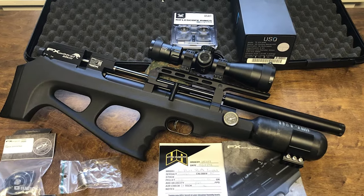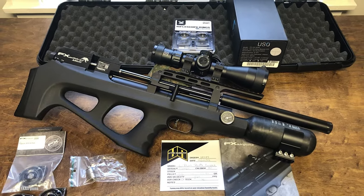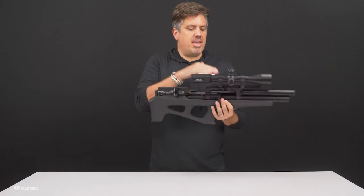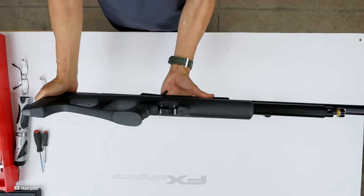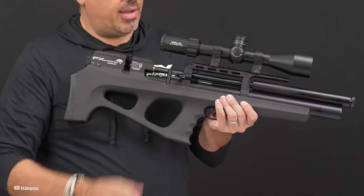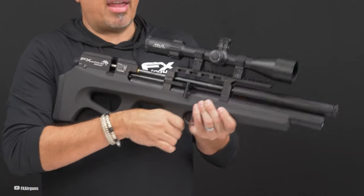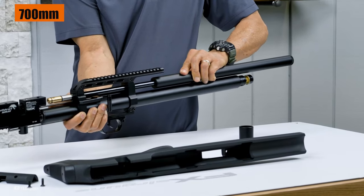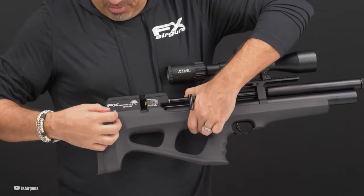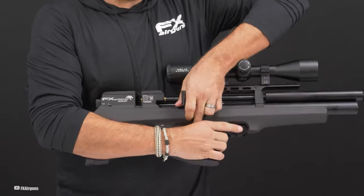It's not the quietest, but it's got a 1/2x20 threaded adapter so you can slap on an aftermarket moderator. Just keep in mind there's no spot for a sling. For those long-range shots, adjustable scope mounts are a smart move. And if you're going for the 700mm sniper barrel, you might need to pop that external moderator off to fit it in the included FX case.